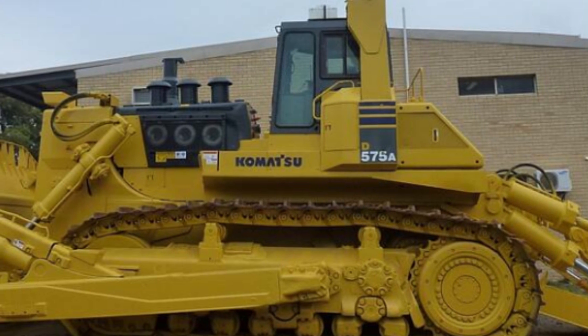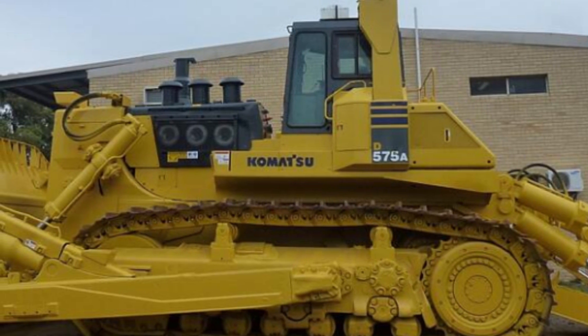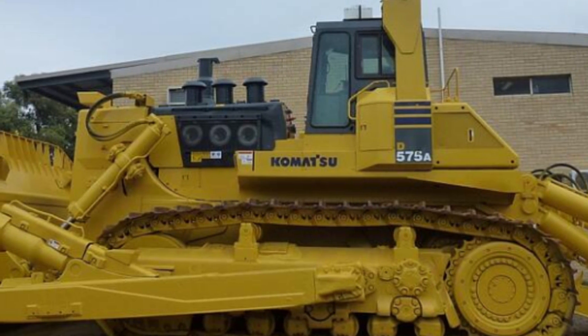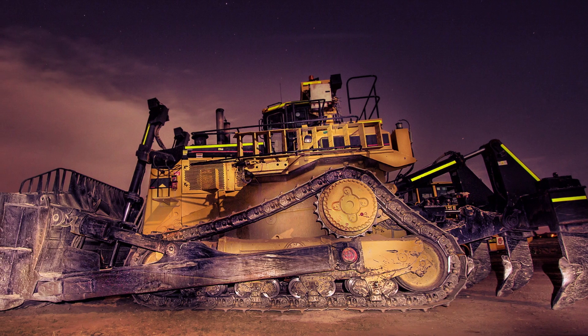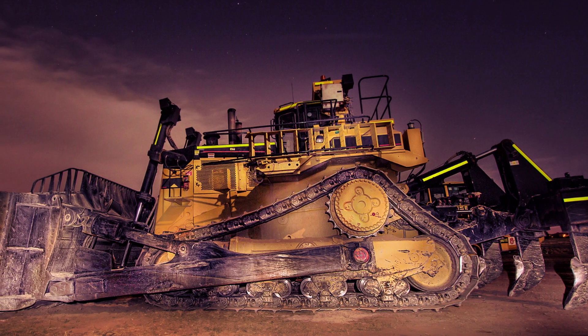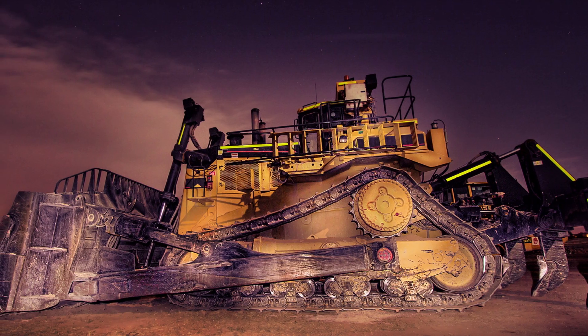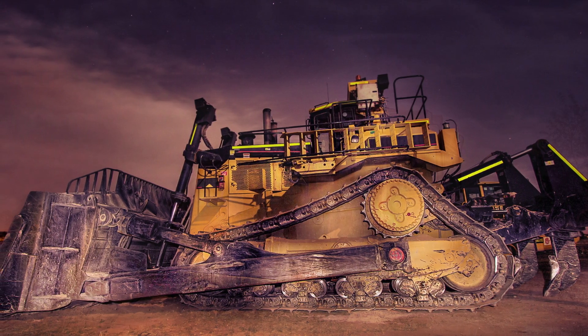Hello and welcome to our video on the largest and most powerful bulldozers in the world. Bulldozers are an essential piece of heavy equipment used in a variety of industries, from construction and mining to forestry and agriculture. These massive machines are capable of moving tons of earth, rocks, and debris with ease, making them vital tools for large-scale earth-moving projects.